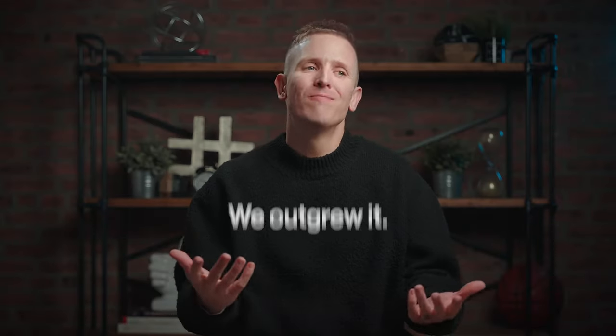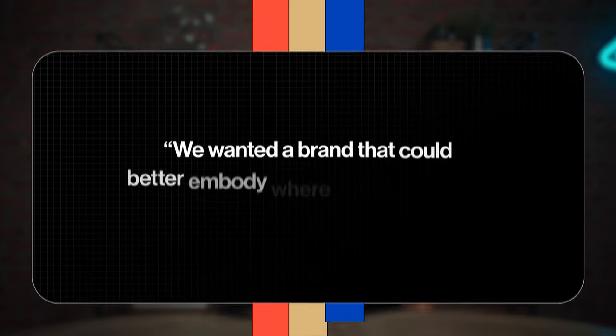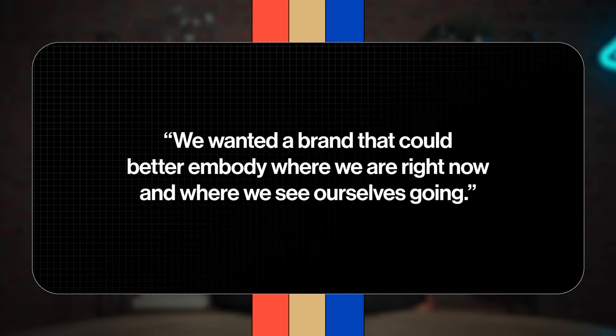The simple answer is we outgrew it. Not in the sense that the design became outdated — I think the design looks great — but five years ago is half the life of our company. I'm in my 30s now; I was in my 20s then. Both me and the company have grown up a lot and changed, and we wanted a brand that could better embody where we are right now and where we see ourselves going.